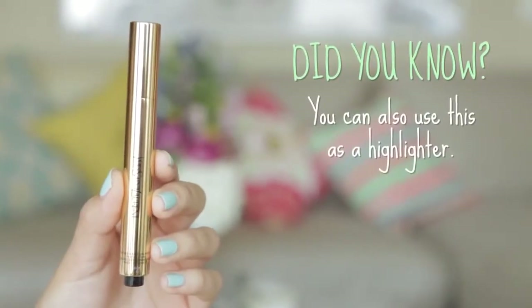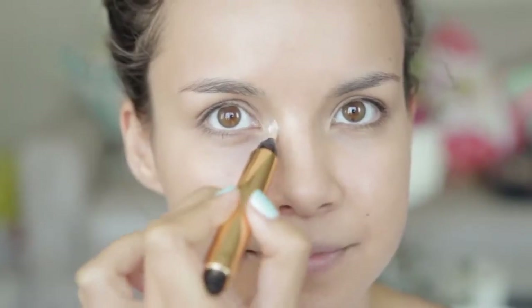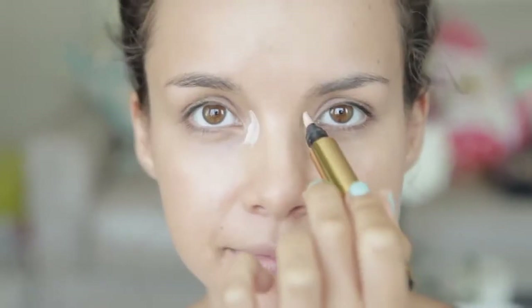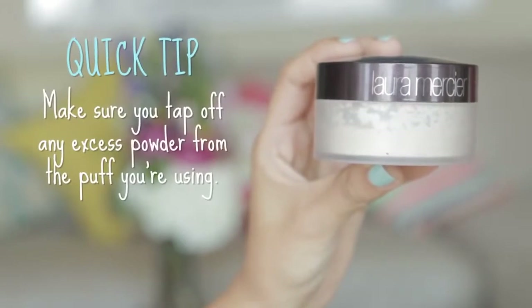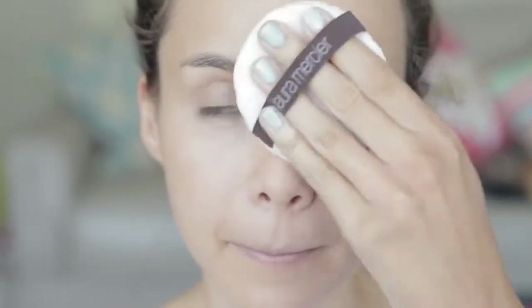Using an old favorite today, the YSL Radiant Touch. This is an awesome product because it's a two-in-one concealer and brightener. I just put this right on the inner corners of my eyes — it conceals all the darkness and brightens up the eye area without caking on a bunch of products. I'm going to be setting all of this with the Laura Mercier translucent loose powder. I just get a little bit on a puff and this stuff keeps your skin super matte, shine-free — no sweat is coming through this.